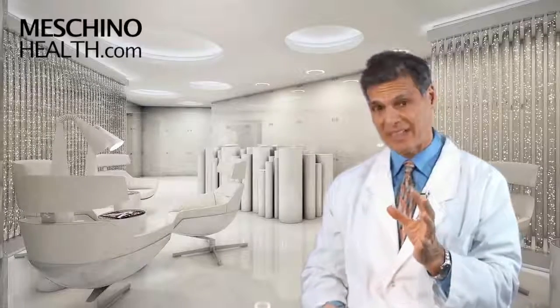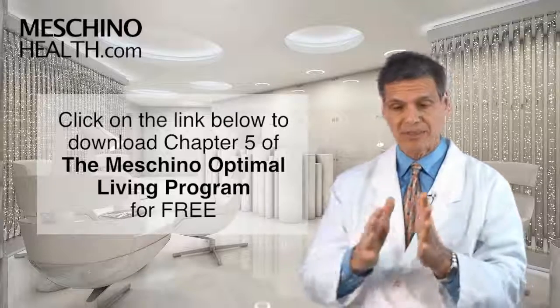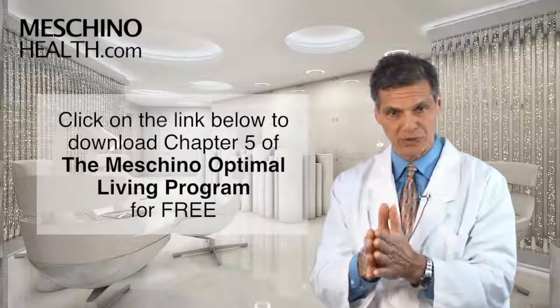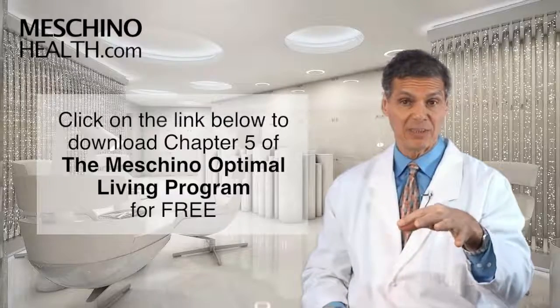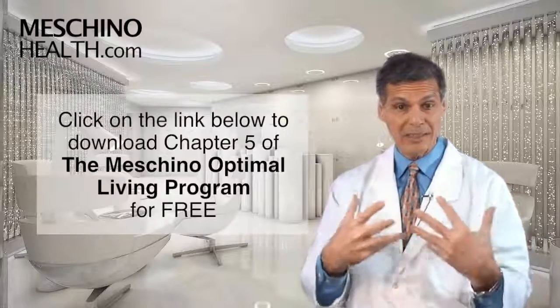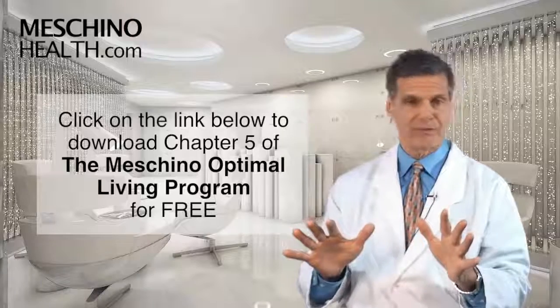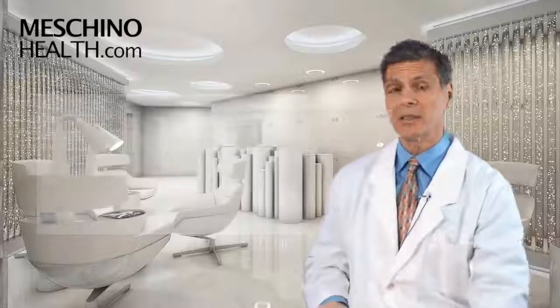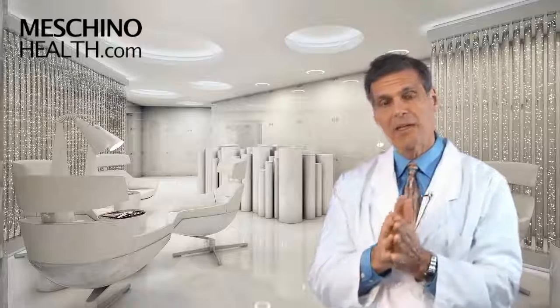I explain all the details in chapter five of my book, The Machino Optimal Living Program: Seven Steps to a Healthy, Fit, Age-Resistant Body. You can download that chapter for free at the link below — maintaining an optimal detoxification system in your liver is critical to cancer prevention, and I believe everyone should have this information at their fingertips. At MachinoHealth.com you'll find my other research review papers, footage from my live professional seminars, other downloads, resources, and videos — all there for free to help you lead a long, healthy, functional life.